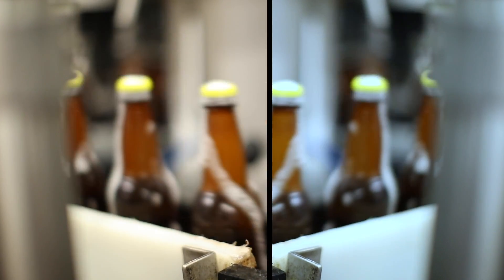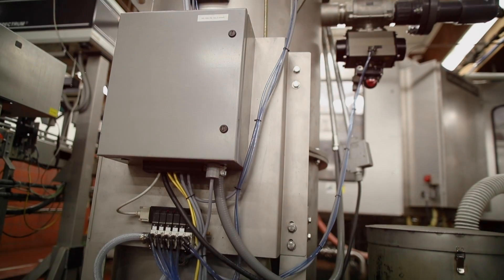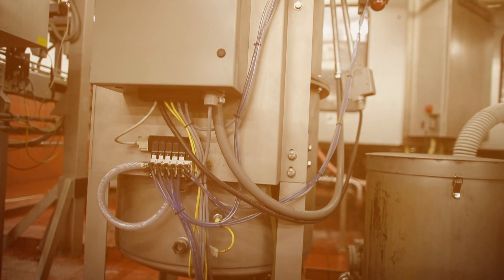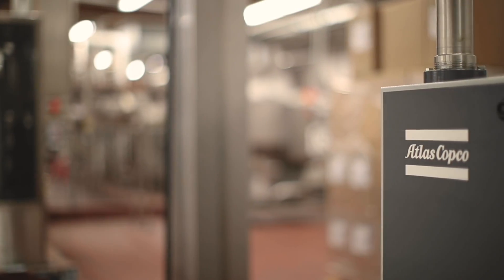We knew that this vacuum pump was a unique challenge that we wanted to address. It wasn't a solution that already existed for craft breweries for vacuum pumps. We were looking for one that wouldn't use water in its application, so Atlas Copco jumped in and helped partner with us to innovate a new solution that could solve that problem.